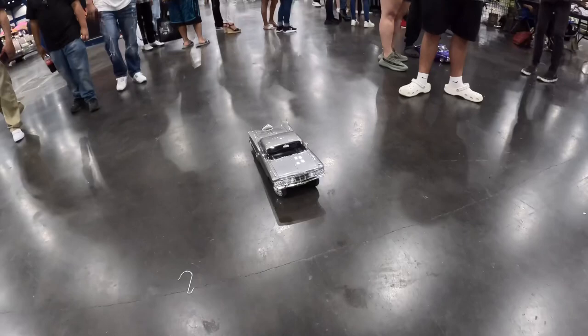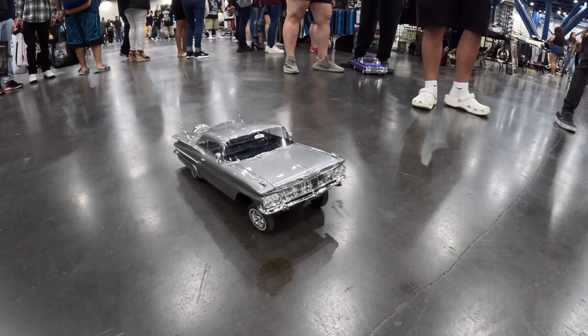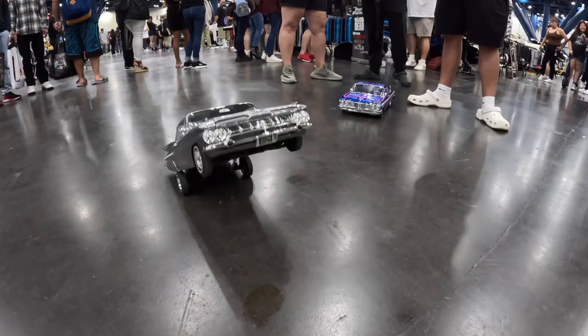Lots of RC cars hopping around here — that's so sick. Got another one coming in. Look at that. Got another one creeping up.